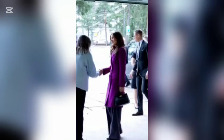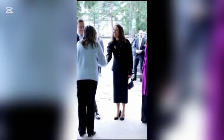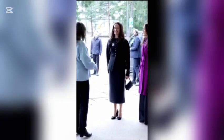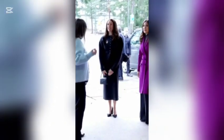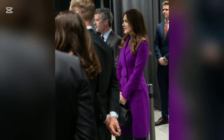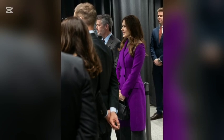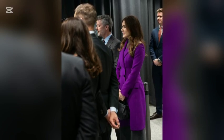Hello, everyone. Welcome back to our channel. Today, we're diving into the thrilling highlights of the second day of the royal visit to Finland. King Frederick and Queen Mary, alongside the Finnish president and first lady, embarked on an inspiring journey filled with art, architecture, research, and sustainability. You won't want to miss the incredible experiences they had, so stay with us until the end. And remember to hit that subscribe button for more captivating royal adventures.